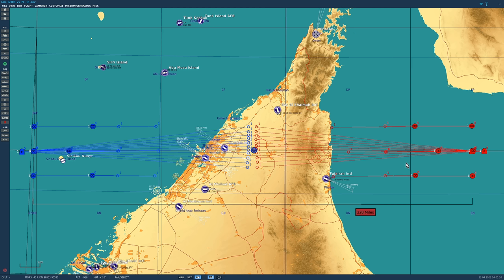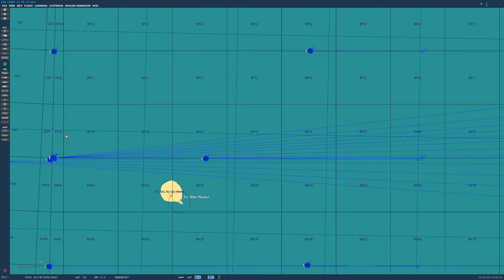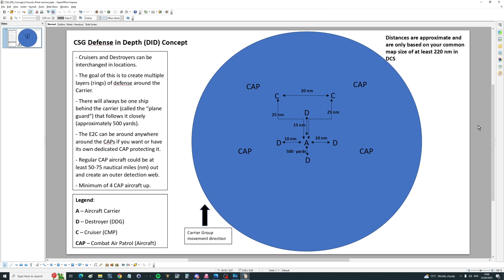I guess the first thing to point out is the strange formation we're using in the carrier strike groups. If we zoom in on the American one, we've got a huge spread of tens of miles. A kind chap from the internet sent me source data — he has in-depth experience of how a seven-ship strike group would be laid out in real life. A seven-ship would have an aircraft carrier, a destroyer 10 miles to port, a destroyer 10 miles to starboard, 500 yards behind another destroyer known as the plane guard, 15 miles ahead a fourth destroyer, then 25 miles ahead with 20 miles separation will be two cruisers.